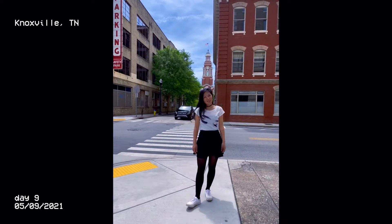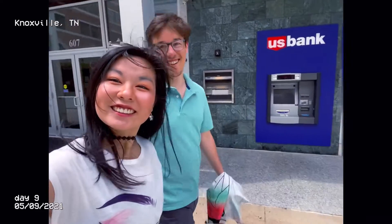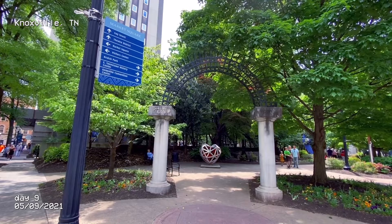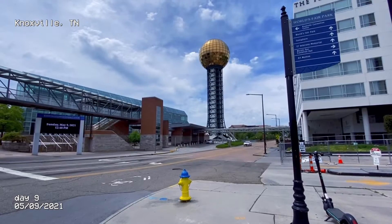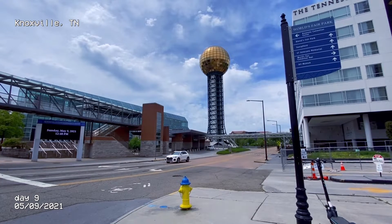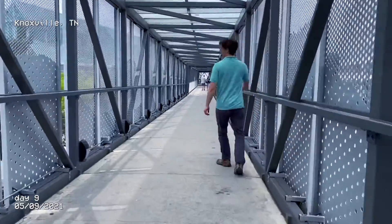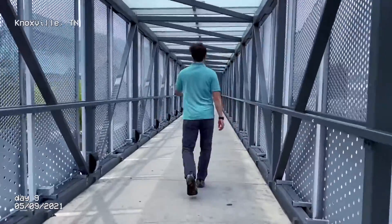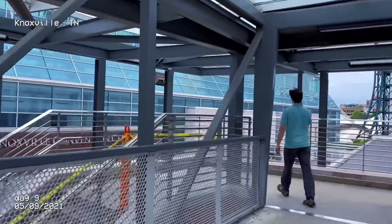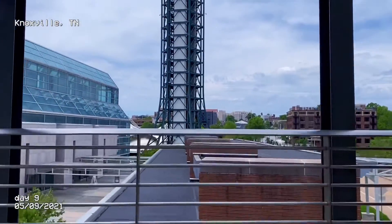Of course, I had to have my photo shoot. Look how happy we were. This orange sun dome — I think it's called a Sun Sphere. It's not like anyone has ever heard of it who's not from Knoxville, so give me some slack.